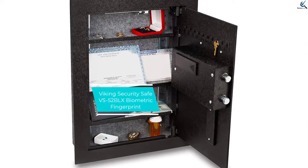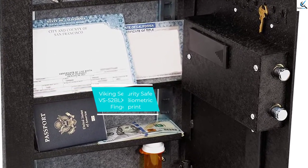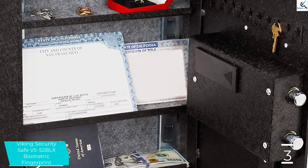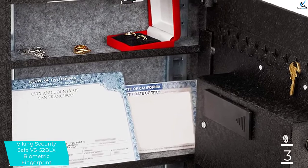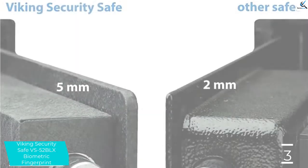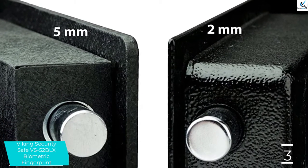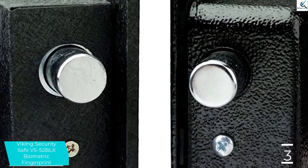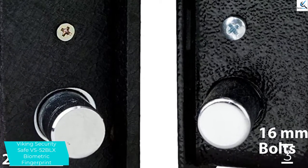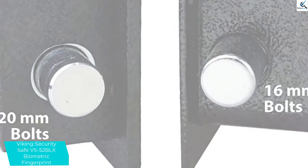At number 3, we have Viking Security Safe VS52BLX Biometric Fingerprint. No need to remember a combination or where you stashed a key with the Viking Security Biometric Wall Safe. Its optical sensor can scan and store up to 32 different fingerprints, so anyone with permission can open it. Once you scan a fingerprint, simply position the same finger on the optical sensor and the lock will open. You can also program in a backup numerical combination, if desired.